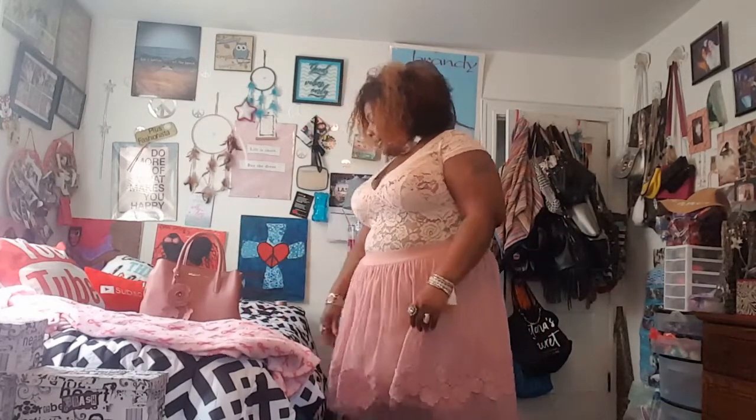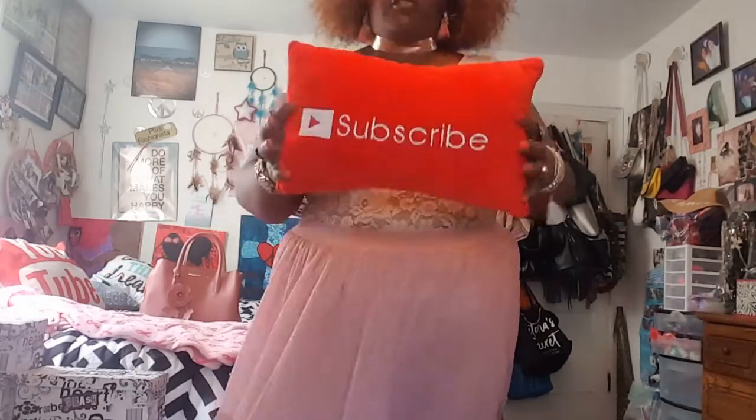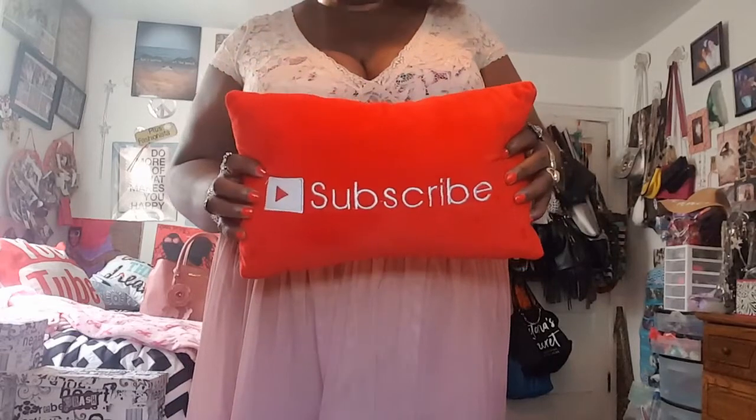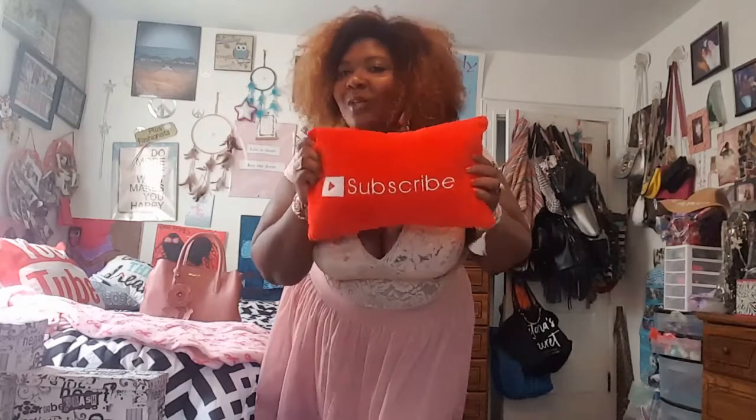That completes my outfit of the day for what I'm wearing to a birthday party. If y'all like this video, please like it and share it on all your social medias. Follow me on my social media, subscribe to my channel if you haven't done so already, and please hit that notification bell so you'll know when all my videos are coming out. I hope this gives somebody inspiration for what to wear to a birthday party — love you guys, until next time, ciao!